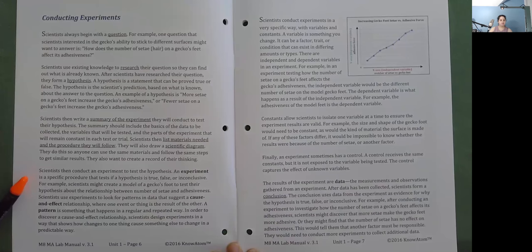An experiment is a specific procedure that tests if a hypothesis is true, false, or inconclusive. For example, scientists may create a model of a gecko's foot to test their hypothesis about the relationship between number of setae and adhesiveness. Scientists use experiments to look for patterns in data that can suggest a cause and effect relationship, where one event is the result of another. A pattern is something that happens in a regular and repeated way. Scientists design experiments to show how changes to one thing causes something else to change in a predictable way.